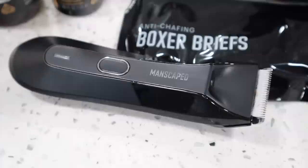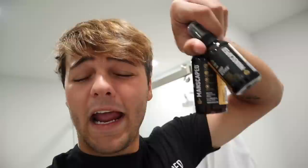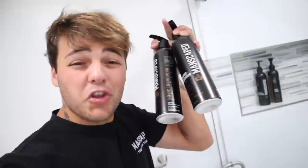Number one: The Perfect Package 4.0 — the perfect starter kit. It comes with everything you'll need to start managing your body hair, including a Lawnmower 4.0 waterproof trimmer and groin grooming essentials like ball deodorant and ball toner spray. Number two: The Performance Package 4.0. When you want to get serious about grooming, this kit upgrades your package — you'll get a Weed Whacker nose and ear hair trimmer, plus all your groin grooming solutions. Number three: The Platinum Package — the ultimate bundle with top eight grooming essentials, two trimmers, all your go-to grooming tools, ultra premium shower products, and the new underarm stick deodorant — my favorite new product in the lineup. I use it every morning.